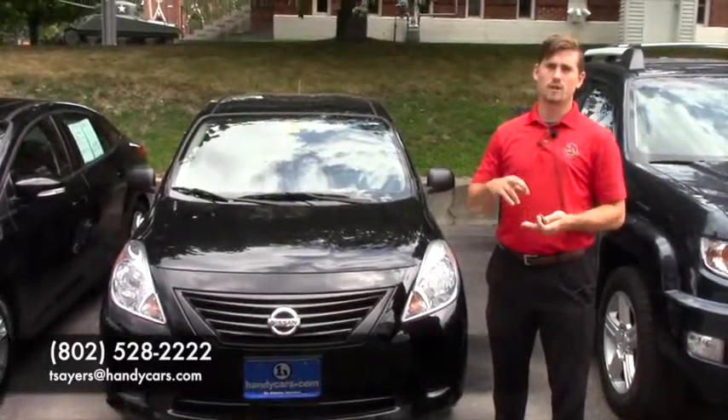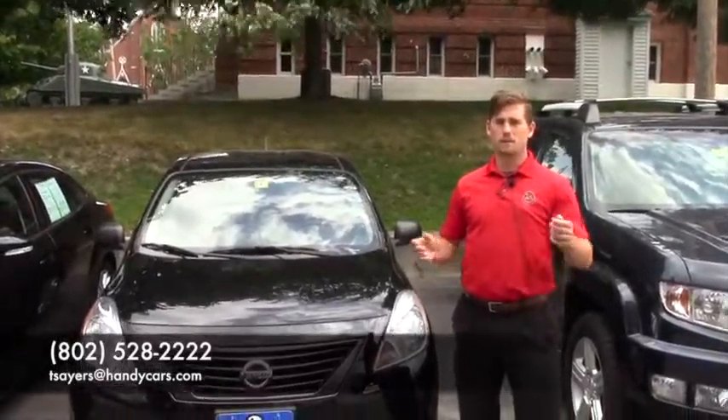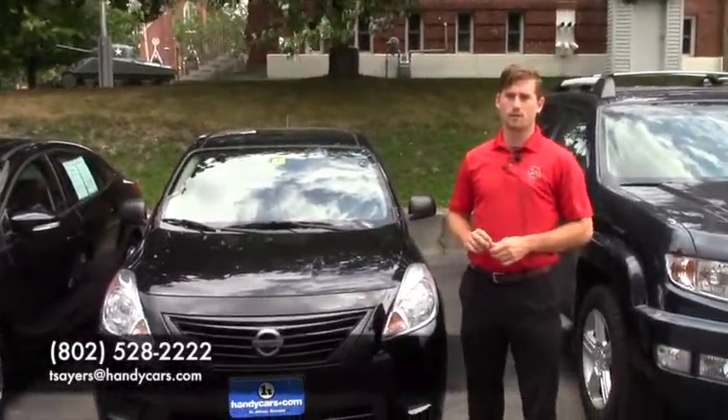That includes oil changes, tire rotations, oil filter — you name it. I'll go over more detail, so give me a call. I look forward to hearing from you. Thank you very much and have a great day.